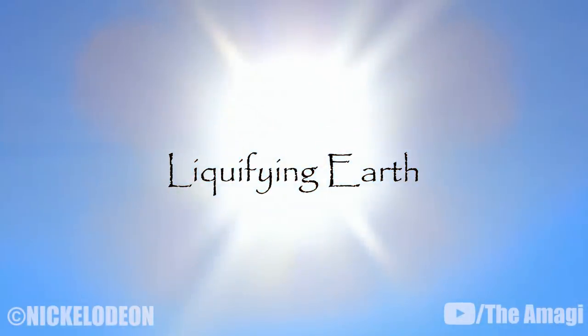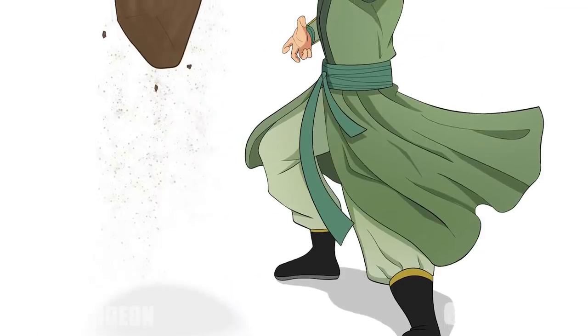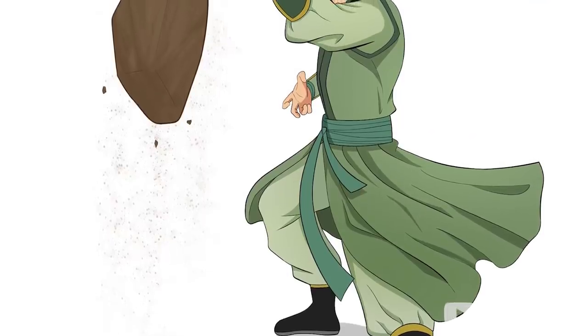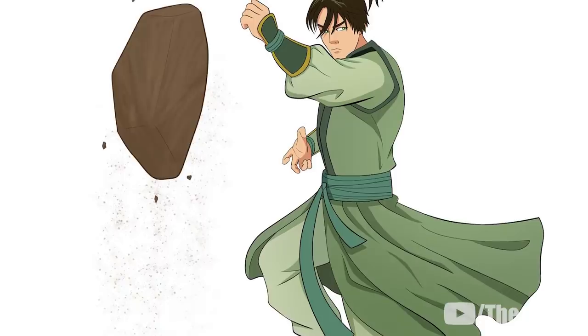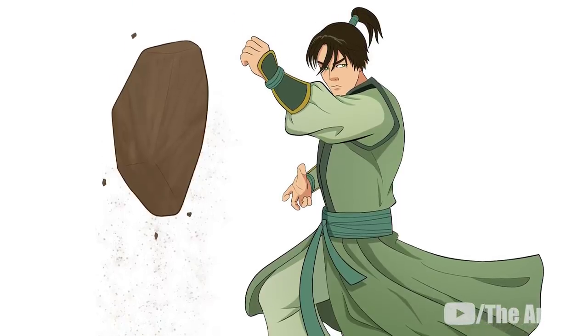13. Liquefying Earth. Similar to lavabending, highly skilled earthbenders can change earth and stone to a liquid state without the use of heat. The only known earthbender capable of this technique is Yun, who liquefied the stone floor of the avatar mansion before solidifying it again to trap Kyoshi. He also used it to liquefy the very foundations of the mansion and destroy it.